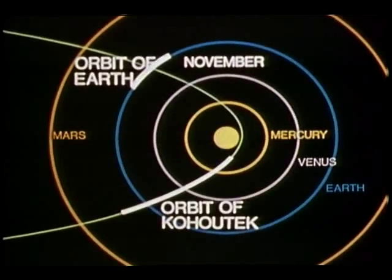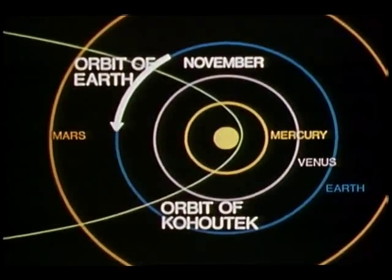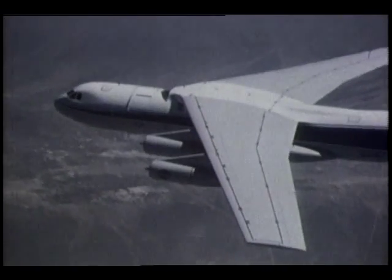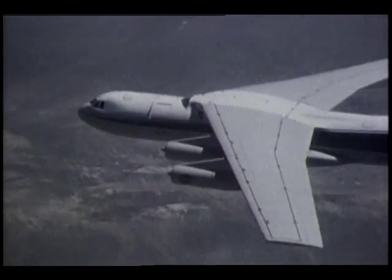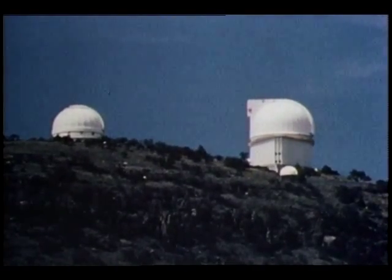Comet Kohoutek is on its way. Visible between mid-November and late January, it will eventually be as bright or brighter than the famous Halley's Comet of 1910. When Kohoutek reaches its closest point to the Sun on December 28th, it will have completed a journey that began about two million years ago. Four NASA spacecraft, sounding rockets, balloons, Skylab, ground-based observatories, and telescope-carrying aircraft will team up to form the most comprehensive comet watch ever planned. Astronomers are eager to determine the elements that make up Kohoutek — elements that should tell us more about the nature and origin of the Sun and other planets.